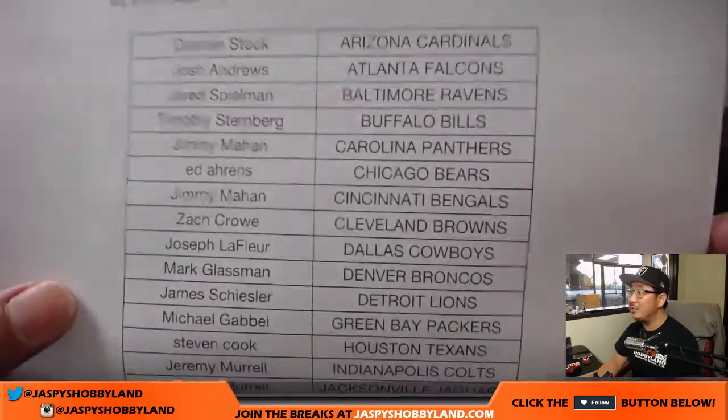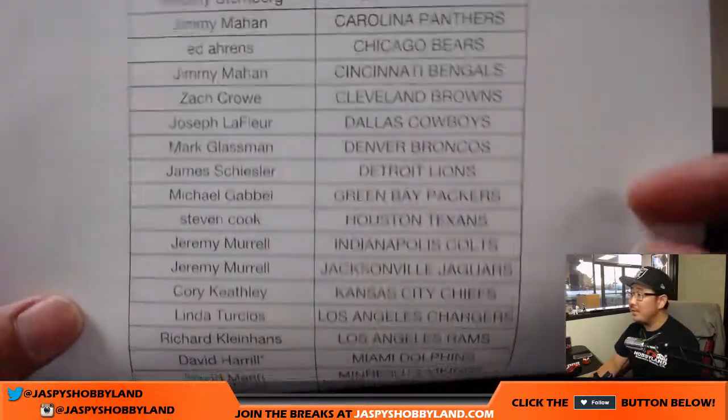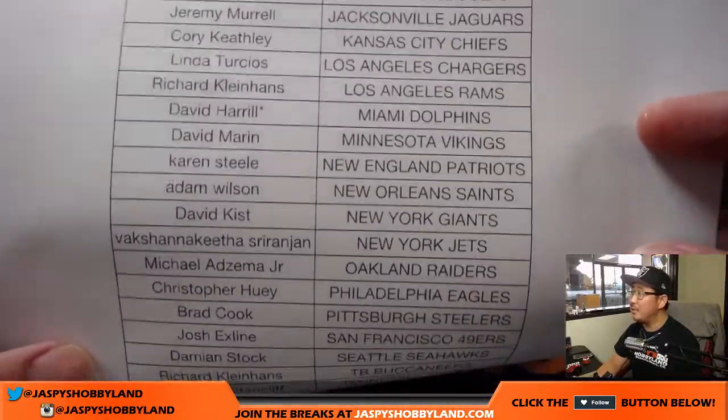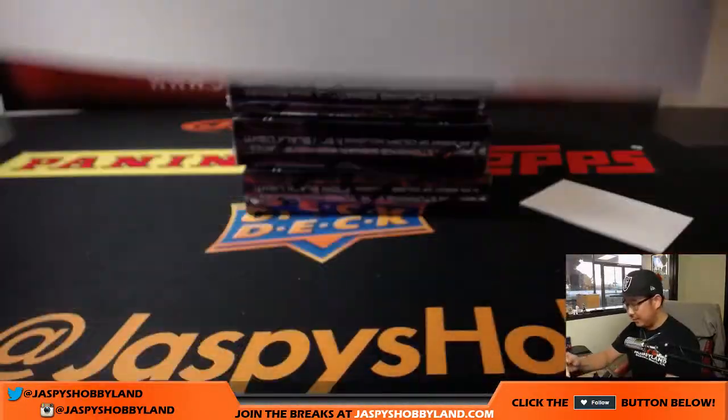Odd numbers are the first half, even numbers the second half. Big boys, 007 with that last spot mojo — Miami Dolphins. Nice, and there you go.